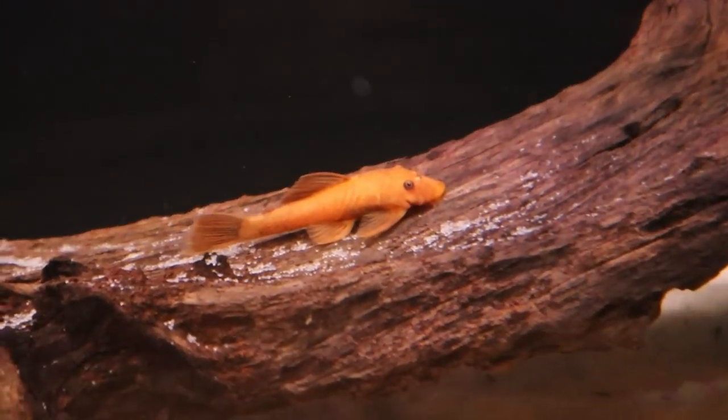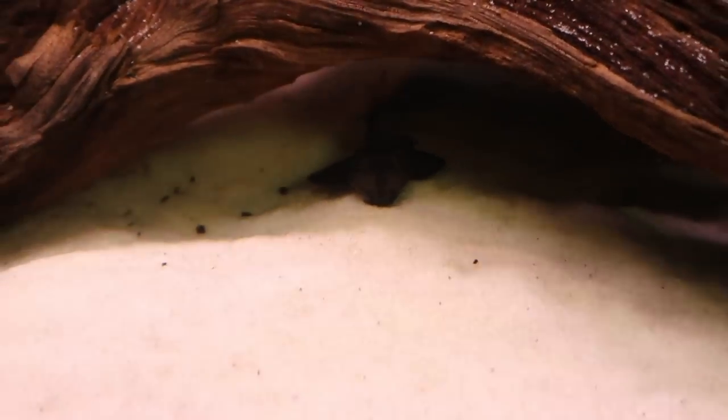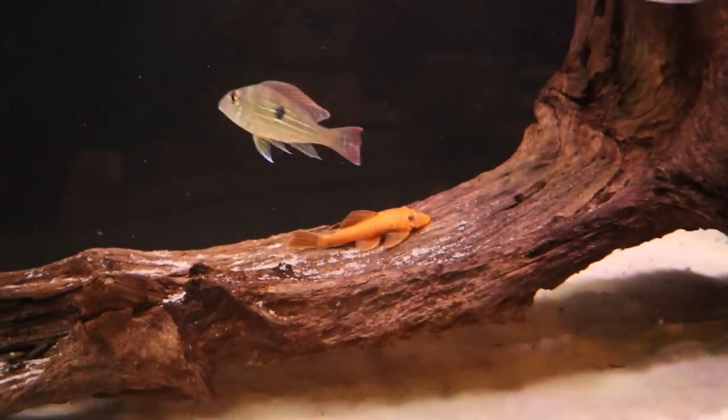Then I have my two plecos — a super red and a bristle nose. These guys are great because they stay at a decent size and don't overgrow the tank. The super red might get really big, but the bristle nose won't.